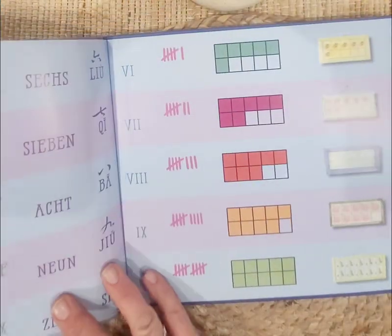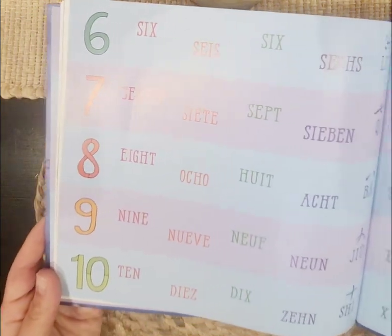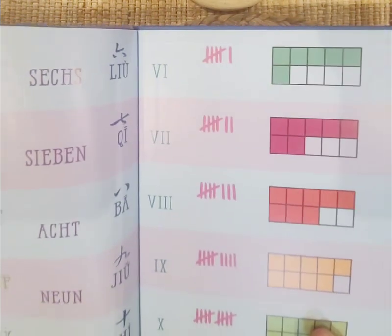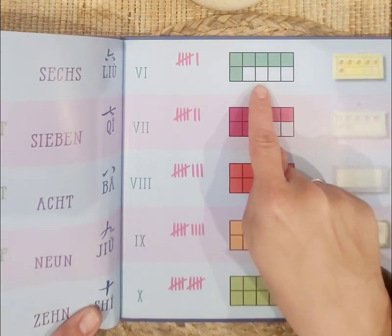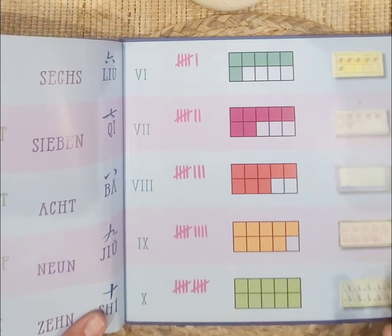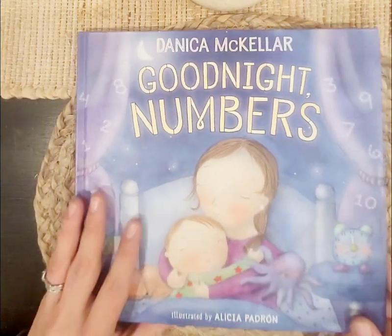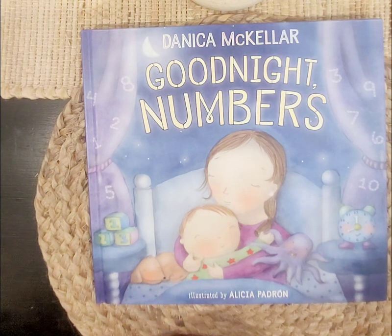Here is six, seven, eight, nine, ten — and here are all the different forms. Here's tally marks, and here's a ten frame, and here's pictures. I really enjoyed reading Goodnight Numbers with you. Remember, if you want to learn more numbers, shapes, and letters, don't forget to subscribe. Toodaloo.